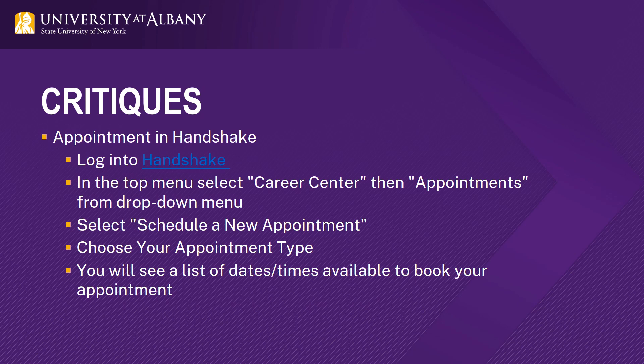If you need help building a resume or would like your resume critiqued, we are available to do so virtually. Undergraduate resumes are reviewed by our peer career advisors. All critiques are done by appointment Monday through Friday between 9 a.m. and 8:30 p.m. Graduate and alumni resumes up to five years out are reviewed by our professional staff and graduate assistants. To make an appointment, log into Handshake. In the top menu, select Career Center, then Appointments, then Schedule a new appointment. Choose your appointment type and you will see a list of dates and times available.